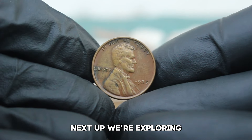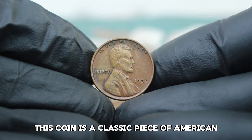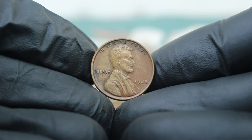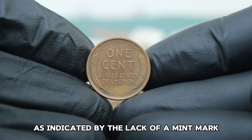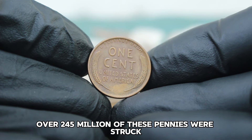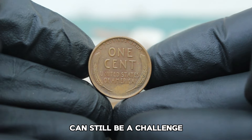Next up, we're exploring the fascinating world of the 1935 Lincoln Wheat Penny — a classic piece of American numismatic history that is highly sought after by collectors. The 1935 wheat penny was minted in Philadelphia, as indicated by the lack of a mint mark. During this year, over 245 million of these pennies were struck. While this might seem like a large number, finding one in fine condition today can still be a challenge.